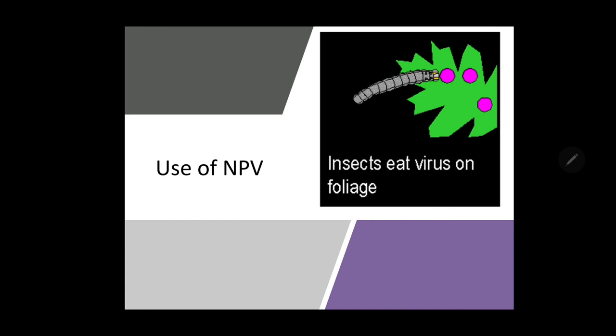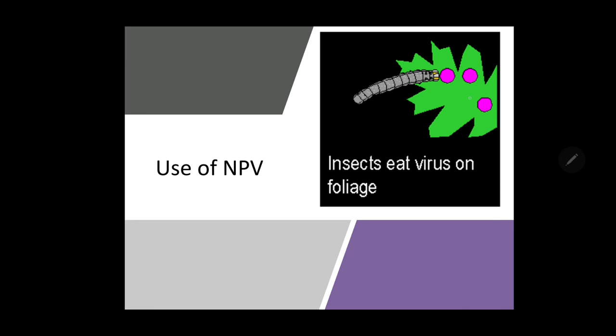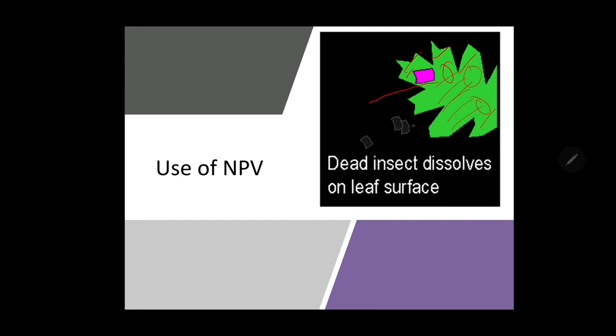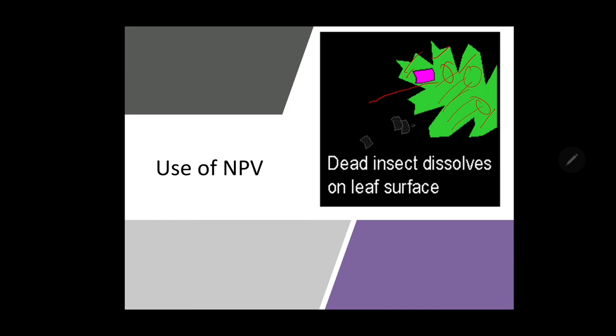Regarding the mode of action of NPV — when NPV is applied to the plant and taken by a caterpillar, the caterpillar gets infected, becomes dead and dissolves on the leaf, so the entire leaf then contains NPV. After NPV infection, the larvae move upward on the plant preferring more aeration and light, reaching the top of the plant. They become inverted, climbing on the underside of a leaf, and die there. Once an NPV application is done, we can collect NPV-infected larvae and spread them again by making a solution for repeated use.